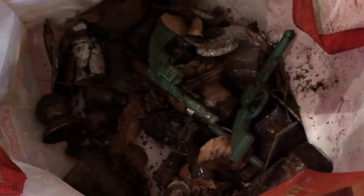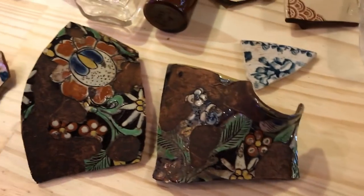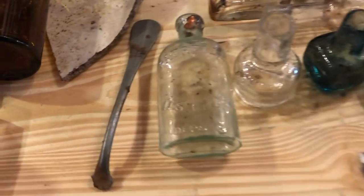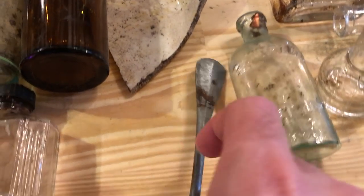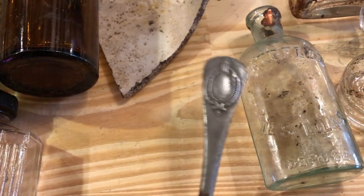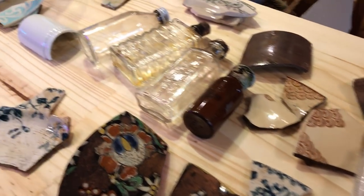Down here we have some more finds. Overall it was a great bottle dig — we had a blast! We're looking forward to doing it again. Take a look at this spoon — almost forgot about it. Nice spoon handle with a beautiful design on there. Until next time, y'all — take care and God bless!